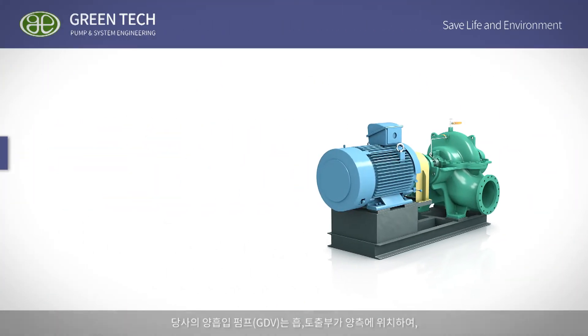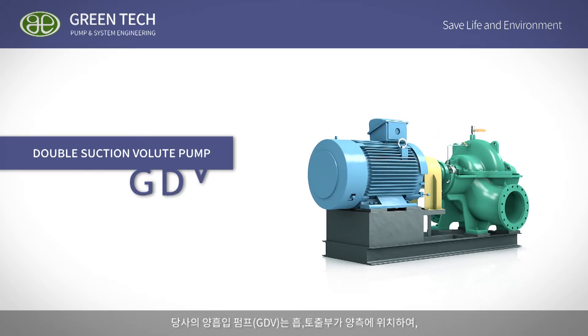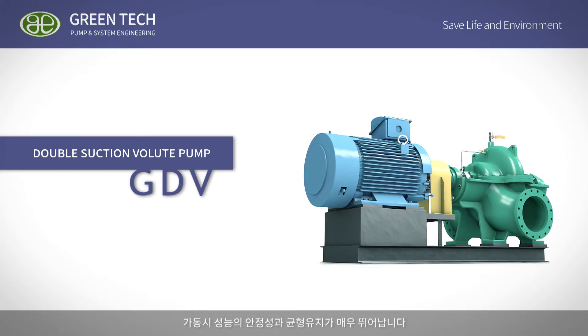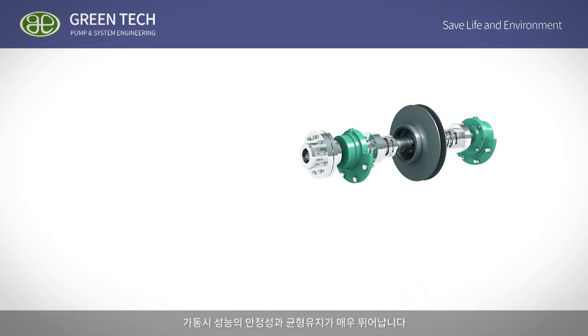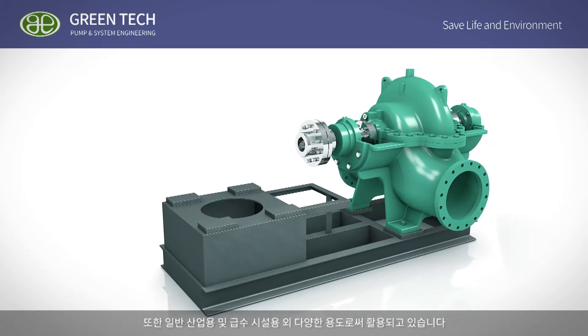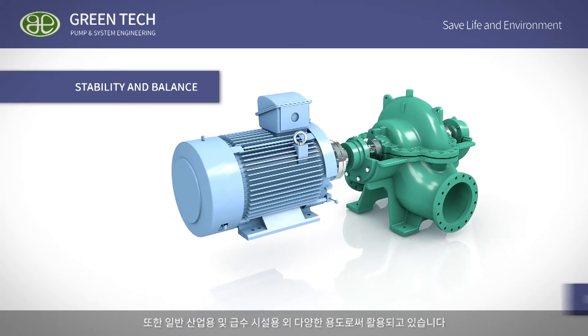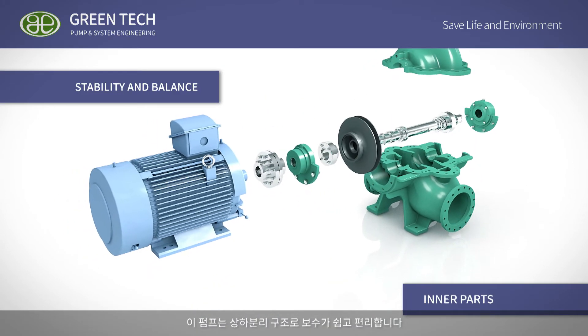Our large capacity double suction volute pump, GDV, has suction and discharge sections located at both positions, which provides even balance and steady weight support during operation. It can also be applied for general industries, water work companies, and other various facilities.